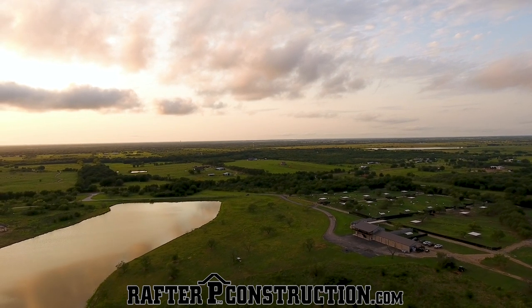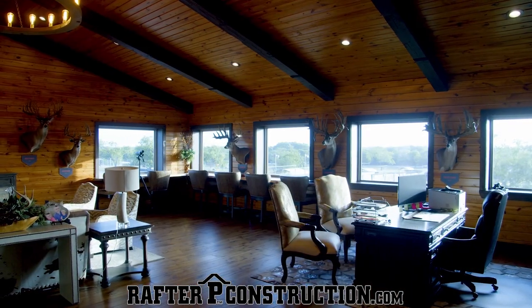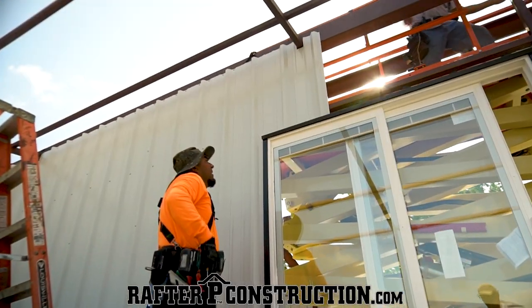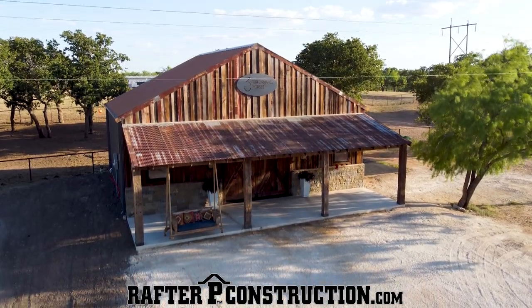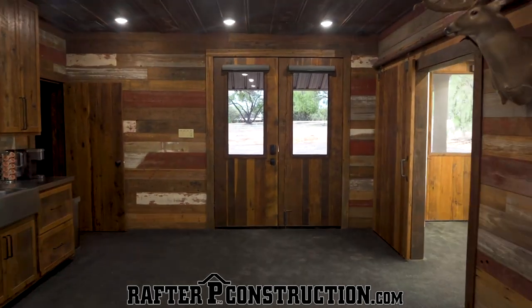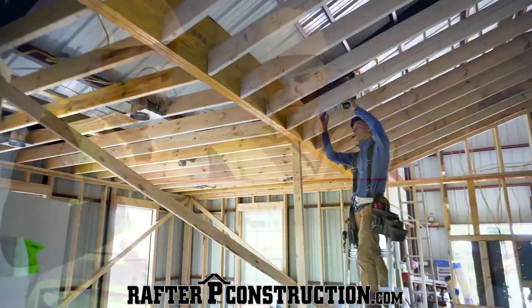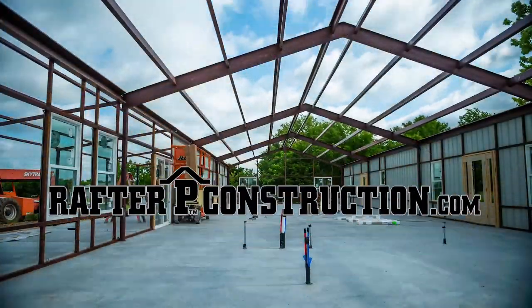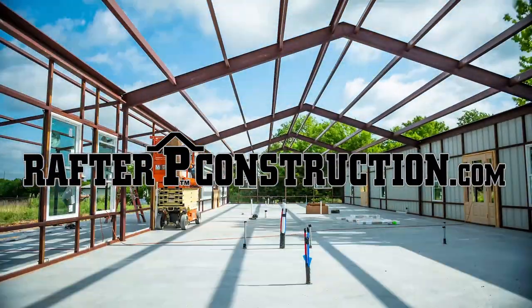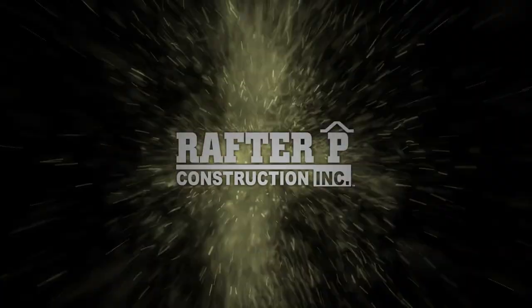So you've got property and you're wanting to build — maybe a barndominium, maybe deer facilities, or maybe a badass lodge. Well, you've got to check out Rafter P Construction. Rafter P Construction is the leading design-build contractor across the state of Texas, specializing in quality farm and ranch design-build projects. Rafter P Construction encourages their customers to be very hands-on, incorporating your input into every aspect of your project with their in-house design teams. The goal of Rafter P Construction is to be your builder for life — they'll be with you every step of the way, keeping quality and customer satisfaction at the forefront.